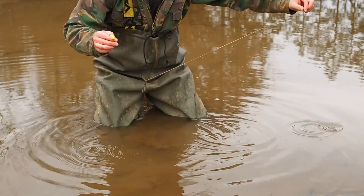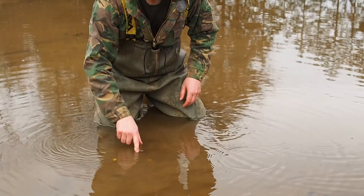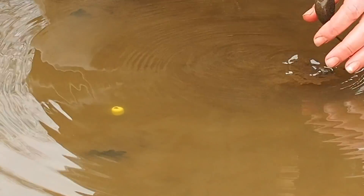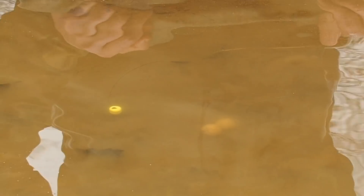Beautiful rig presentation, no problem at all. If you're worried about the way that these hook links are looping up, they would settle over a few hours. If you're really paranoid you can put some rig putty on, but to be honest most of the time I don't bother – it's plenty good enough to get a bite.